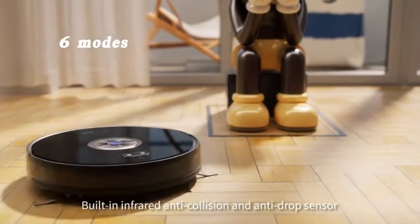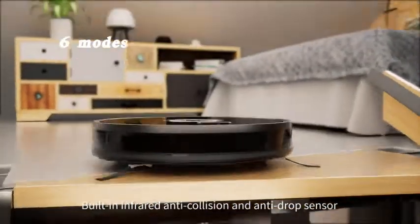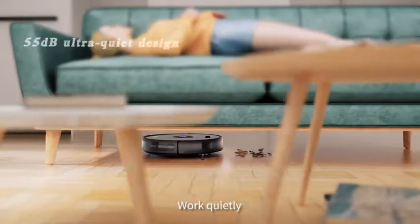Built-in infrared anti-collision and anti-drop sensor, anti-fall and anti-fall protection, works quietly.